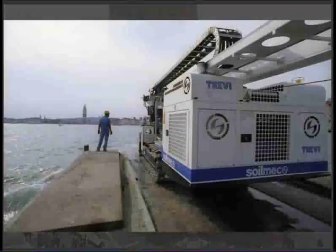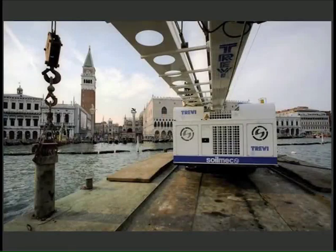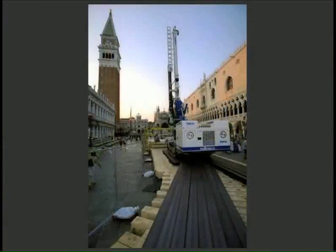A special challenge was to bring this machine to the site. In August 2009, the rig was transported by barge to the landing at St. Mark's Square, then conveyed 160 meters to the worksite on a platform specially built to distribute its 22 tons.